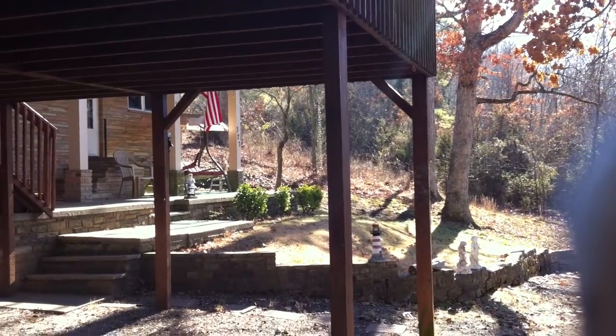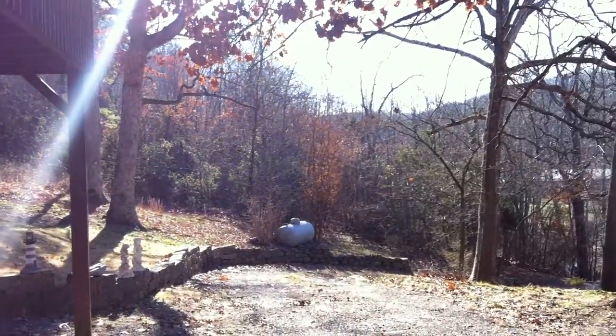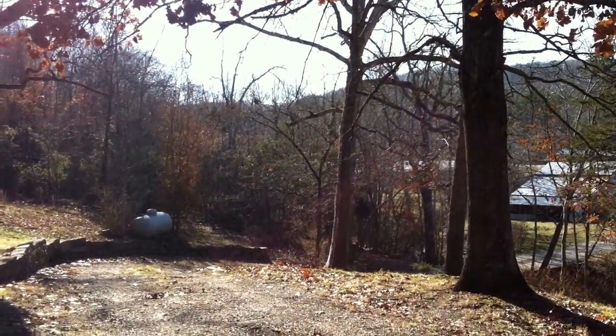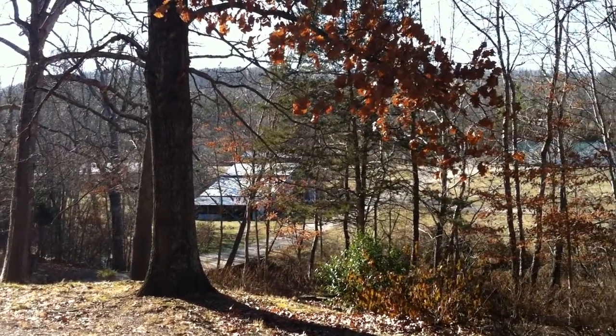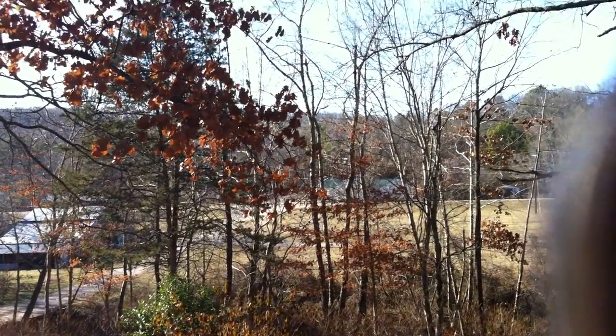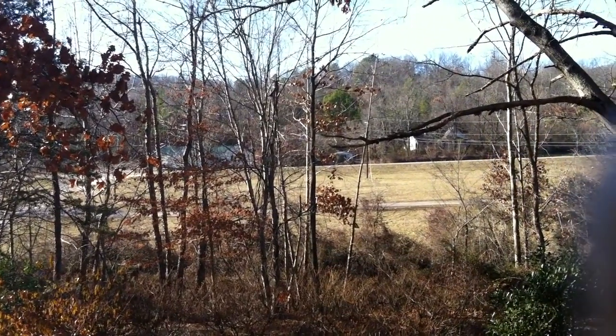Ms. Debra, I'm under the carport, or nearly under the carport, at the property. There's the propane tank. This is the driveway that comes up one end. There's a little storage, and then there's 71 Business, and there's a car coming right there.